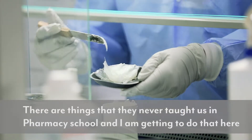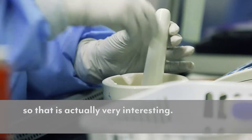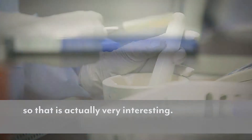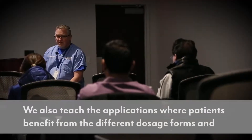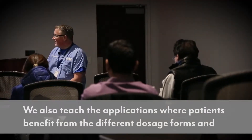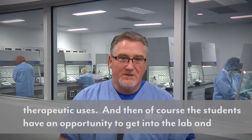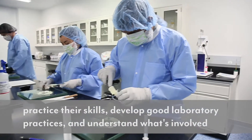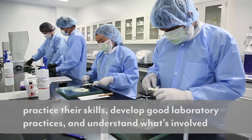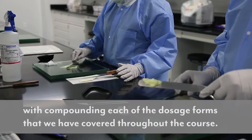There are things that they never taught us in pharmacy school and I'm actually getting to do it here, so that is actually very interesting. We also teach the applications — what patients benefit from the different dosage forms, therapeutic uses — and the students have an opportunity to get into the lab and practice their skills, develop good laboratory practices, and understand what's involved with compounding each of the dosage forms covered throughout the course.